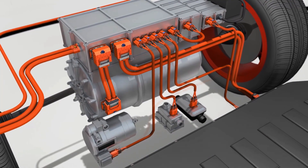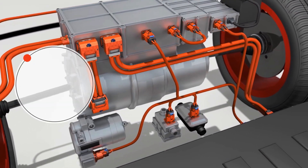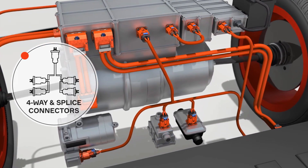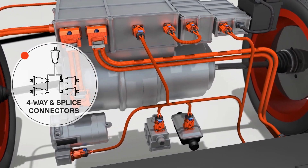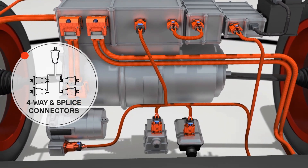Aptiv understands that every millimeter of space counts in an EV architecture. Our exclusive 4-way splice connectors save critical space and cost. The 4-way splice's unique design enables OEMs to cut down on cabling.